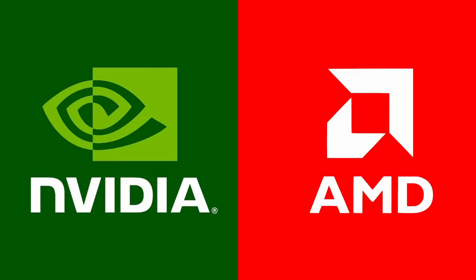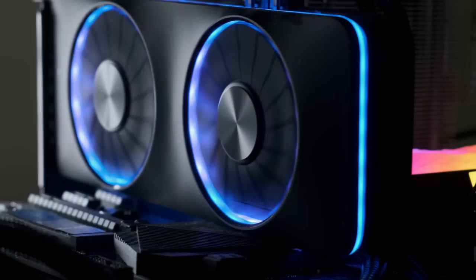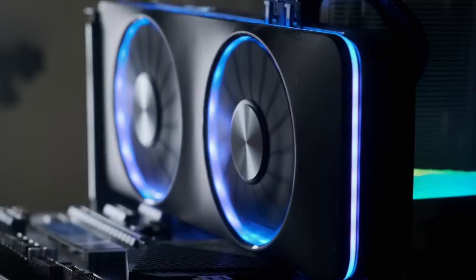That sure feels like what's happened in the PC market. Graphics cards have been dominated by red and green for so long their colours have started to run. In 2022, however, a new hope appeared, and its colour is blue.